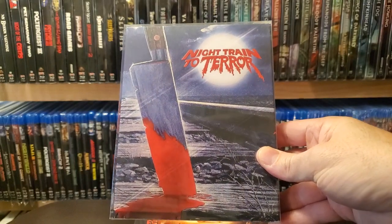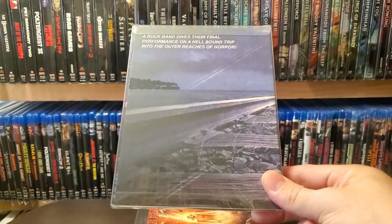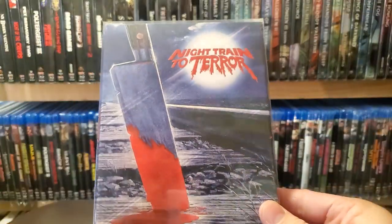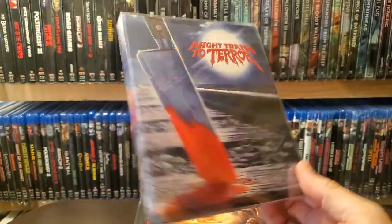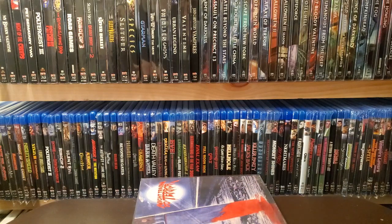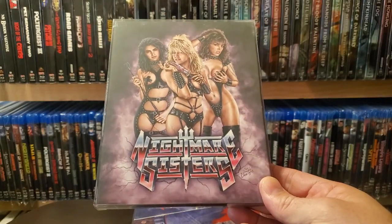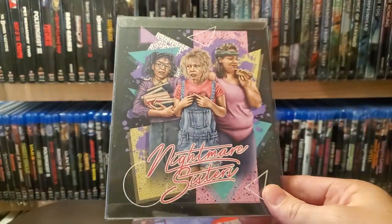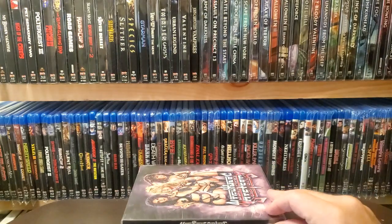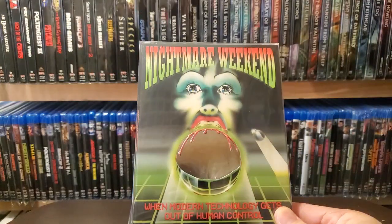Night Train to Terror — I actually enjoyed this one; movies kind of just match together but I did enjoy it, and there's a song in there that will get in your head. Another Linnea Quigley film with an awesome slip: Nightmare Sisters. Nightmare Weekend.